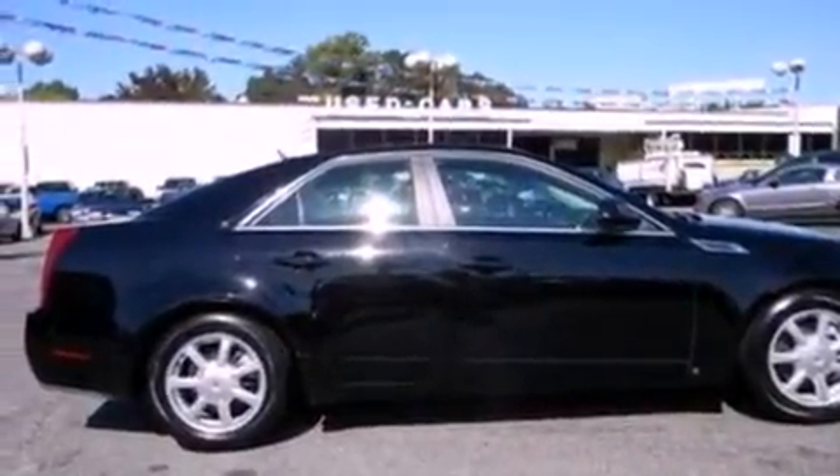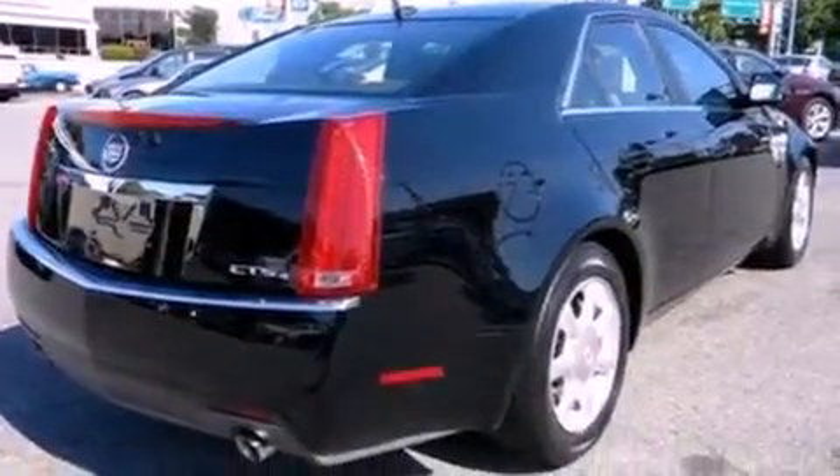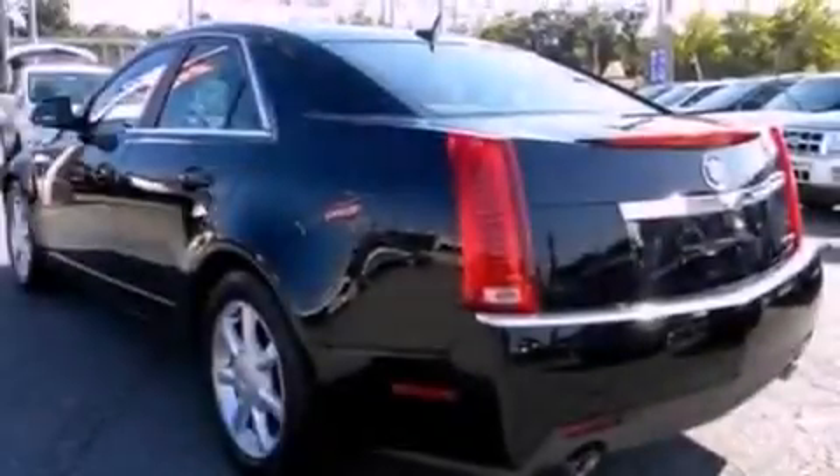Its top features include heated seats, cruise control, an auto-dimming rear-view mirror, an eight-speaker audio system, leather seats, and 17-inch wheels.